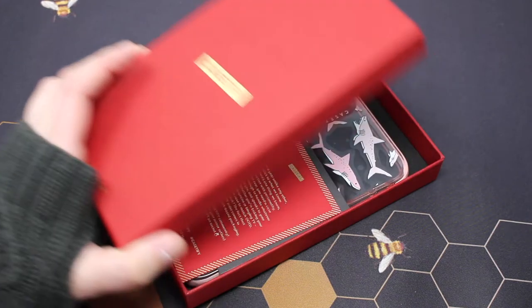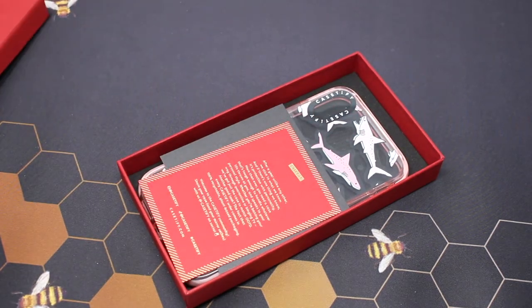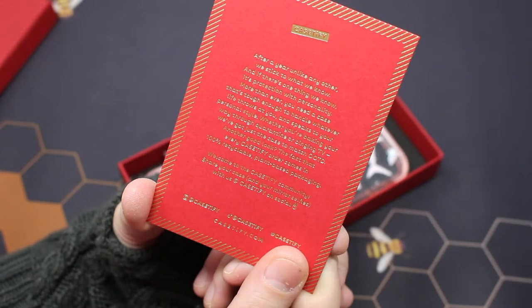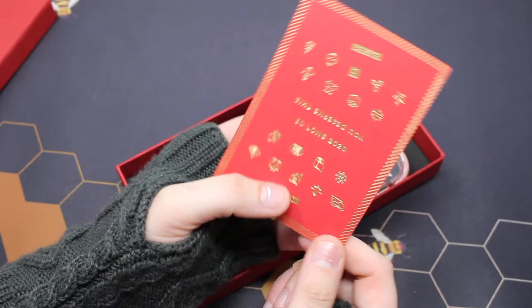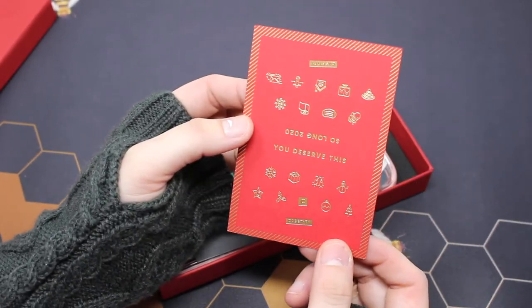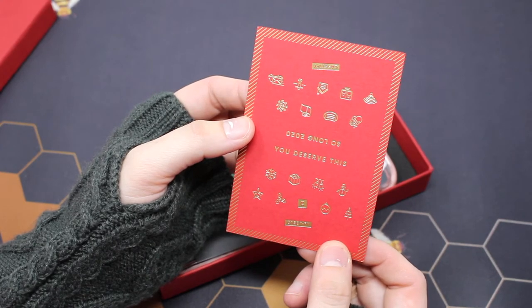Now we open the box and you get a sneak peek of this gorgeous case. First I'll show you guys the pieces of information included. They seem to focus this box on moving forward into the next year and putting 2020 behind us.